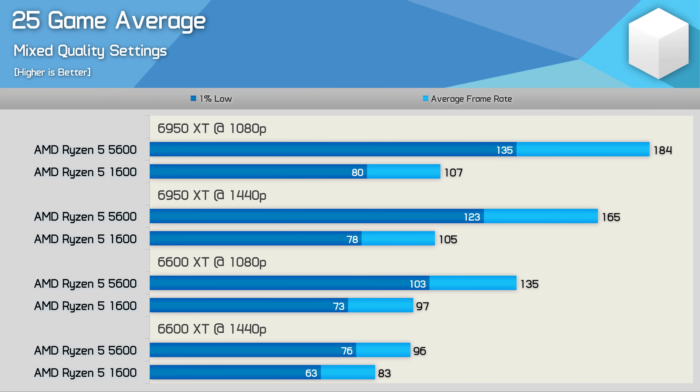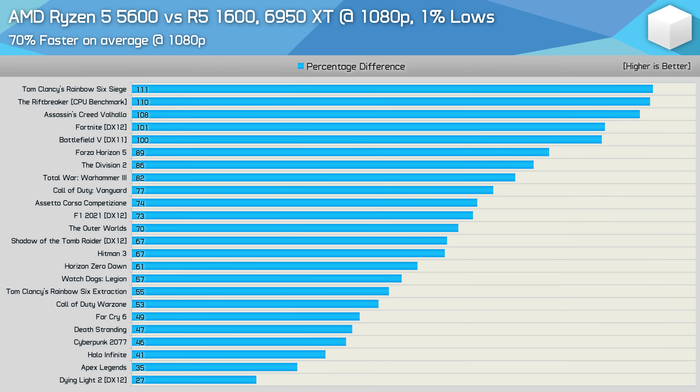Here's a look at the 25-game average. For those looking at 6950 XT-level performance, the 5600 delivers on average 72% more performance at 1080p, or 57% more at 1440p — very substantial gains for high-end GPUs. For mid-range offerings such as the 6600 XT, you're still looking at around 40% greater performance at 1080p, with a 15% boost at 1440p, though we did see a 20% improvement to 1% lows. Looking at the 1080p 1% low data with the 6950 XT across all 25 games, we saw on average a 70% performance uplift for the Ryzen 5 5600, with increases as high as 111%, and the smallest gains still around 30%.